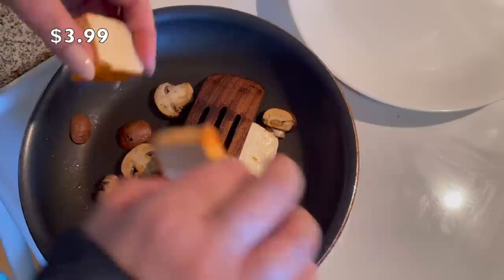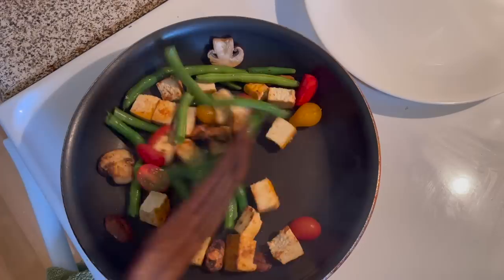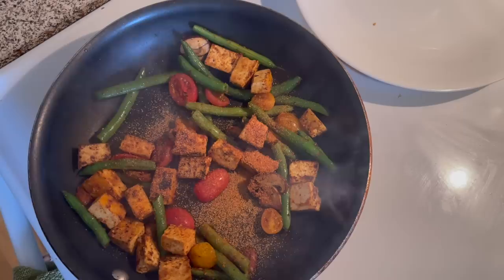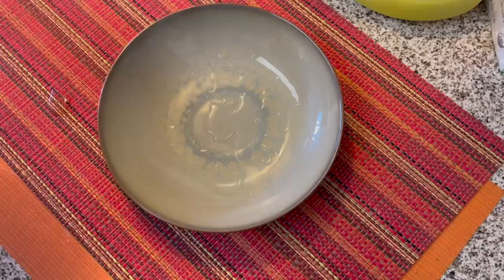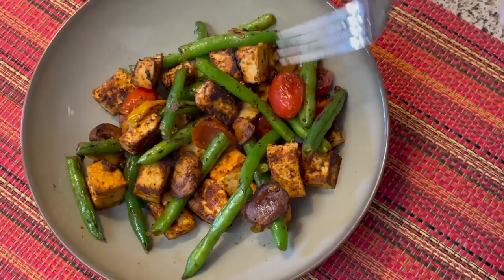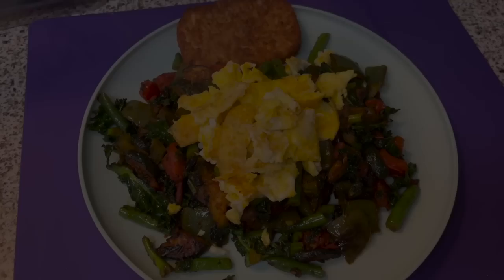Next up I'm trying the sriracha tofu. I've always passed this up because sriracha isn't my favorite hot sauce, but today I'll try it in a lunch stir fry. I tried one piece and it didn't have much flavor, so I added some of the sriracha seasoning and a little more olive oil. I would not purchase the sriracha tofu again — it was $3.99 and I can get blocks of tofu for about $1.50 at H-Mart. However, the sriracha seasoning is my new favorite find — it is a game changer in my kitchen. I've been putting it on everything, including mixing it into eggs.